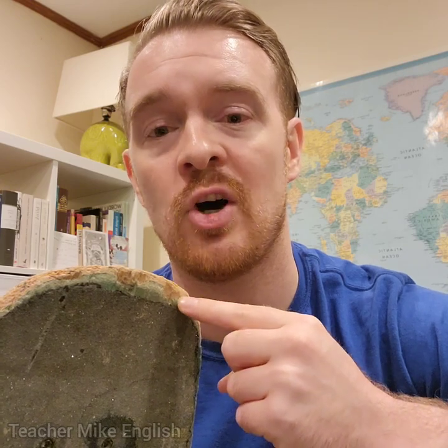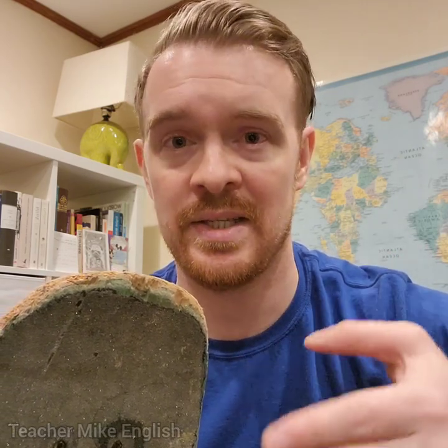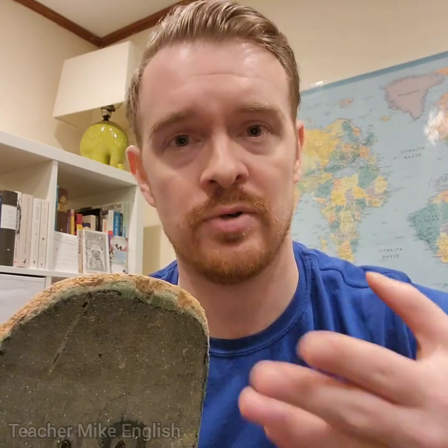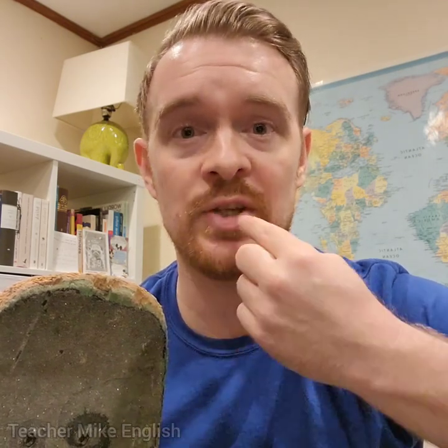This is an old skateboard, and you can see that little pieces have broken off of the wood. We can say that it is chipped. Chipped is an adjective, but you can also use it as a verb — for example, I chipped my skateboard. You can also chip a tooth. If something hits your tooth and a little piece comes off, you chipped your tooth.